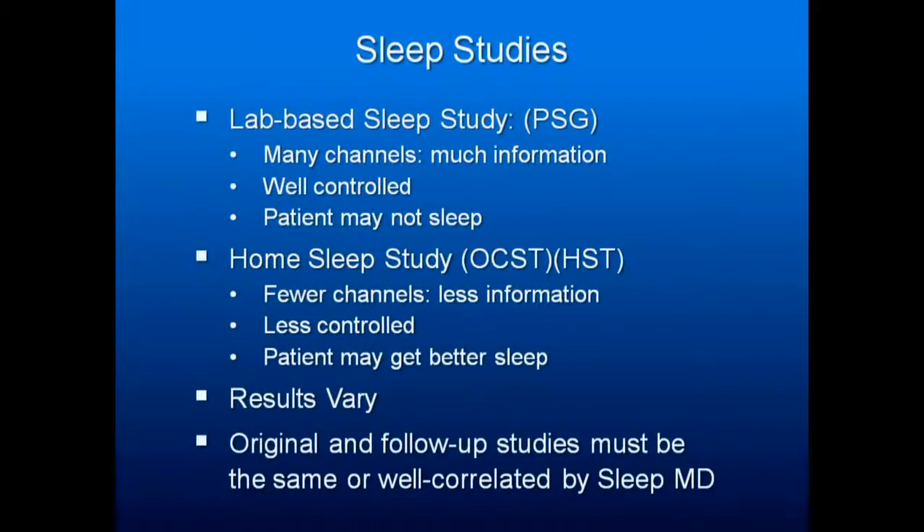Here's how they measure RERAs. Your study has to have a respiratory effort belt — there are two different types — and the airflow has to be measured. At the time that the patient is trying to breathe in, as indicated by stretching of the belt, they need to see that the waveform of the inspired air, instead of being a nice peak, becomes flat-topped. They're breathing in, they're breathing in, and then they're struggling to breathe in, but the airflow essentially levels out, and then the expiratory phase is about three times that of the inspiratory phase.